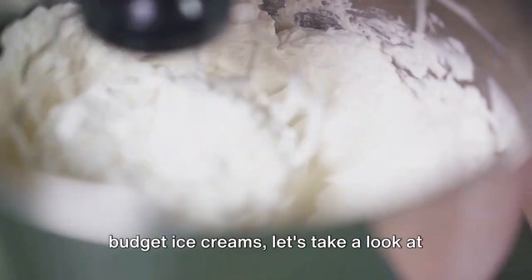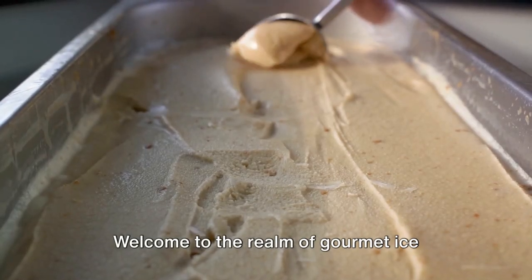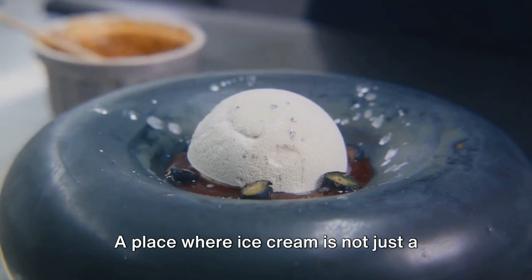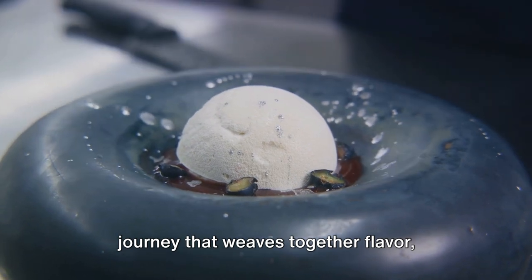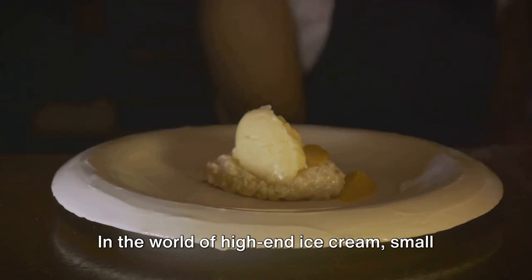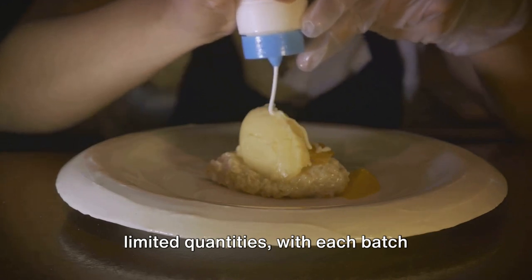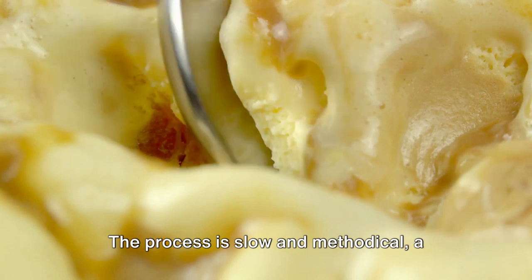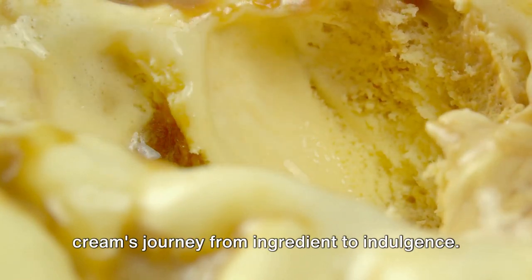Now that we've seen the process behind budget ice creams, let's take a look at their pricier counterparts. Welcome to the realm of gourmet ice creams — a world of premium ingredients and artisanal processes. A place where ice cream is not just a sweet treat, but an experience. In the world of high-end ice cream, small is beautiful. These ice creams are typically made in limited quantities, with each batch receiving a level of care and attention that mass-produced versions can't match. The process is slow and methodical, a labor of love.